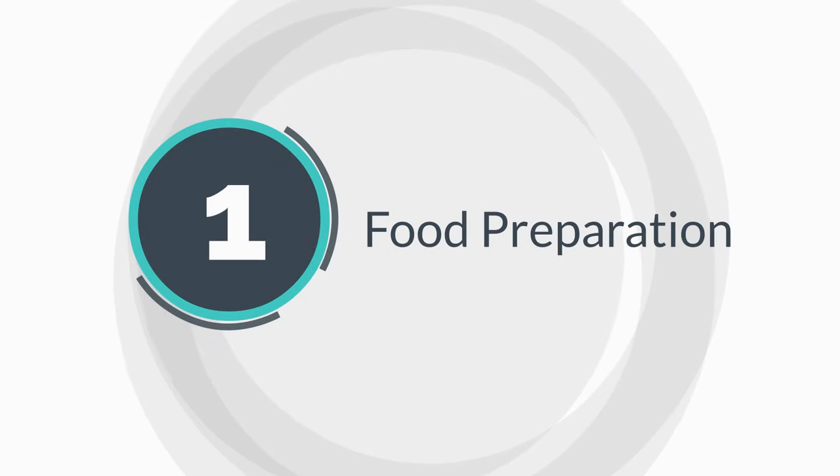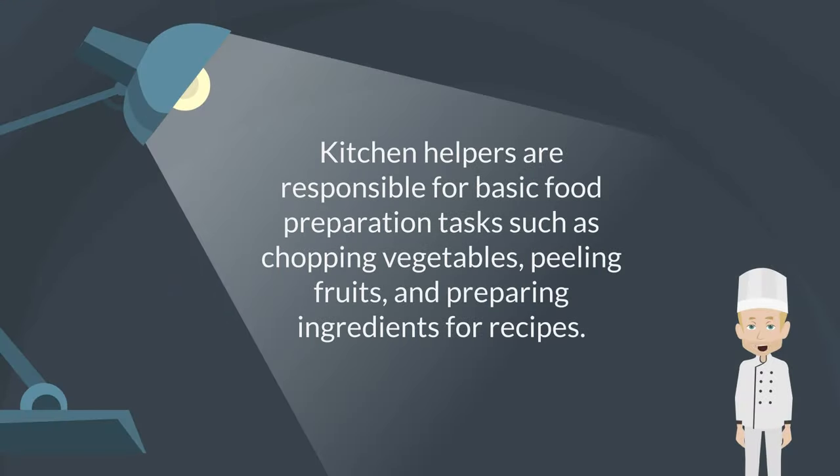Food preparation. Kitchen helpers are responsible for basic food preparation tasks such as chopping vegetables, peeling fruits, and preparing ingredients for recipes.